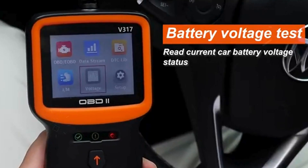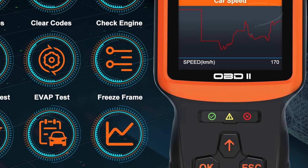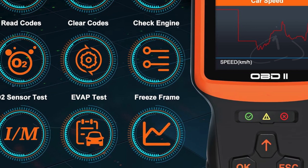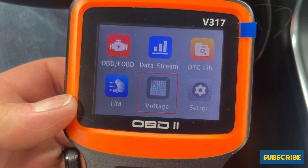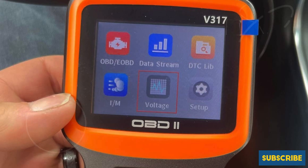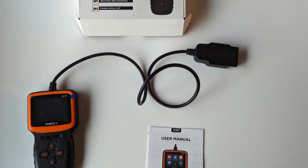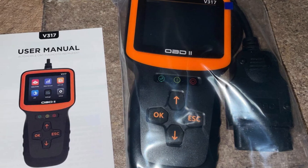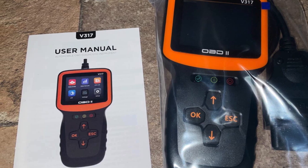This tool is compatible with all vehicles manufactured after 1996, including American, European, and Asian models, and it supports seven languages: English, Spanish, French, German, Italian, Russian, and Dutch. Its plug-and-play design means you can quickly power it directly from your car, eliminating the need for apps and ensuring accuracy and stability compared to wireless options. Plus, the three status lights provide instant alerts about your vehicle's condition, making it user-friendly for beginners.